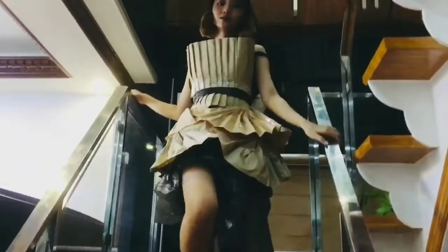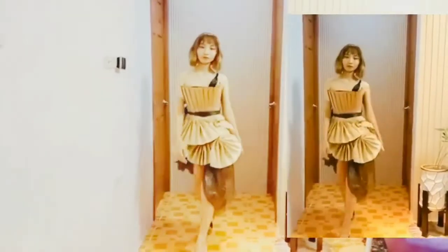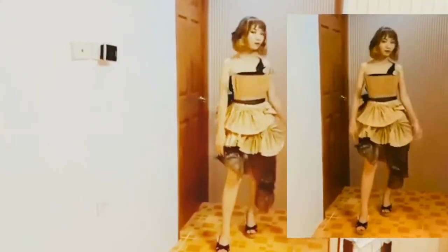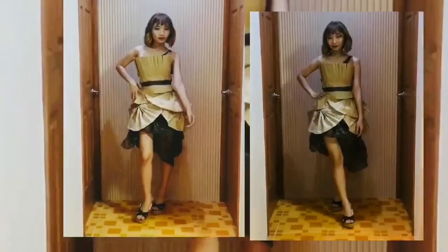My third runway kickoff look is made up of paper bags and plastic bags. The plastic bag is used for my base and the paper bag is used for the design on the outside, shaped like a dress.